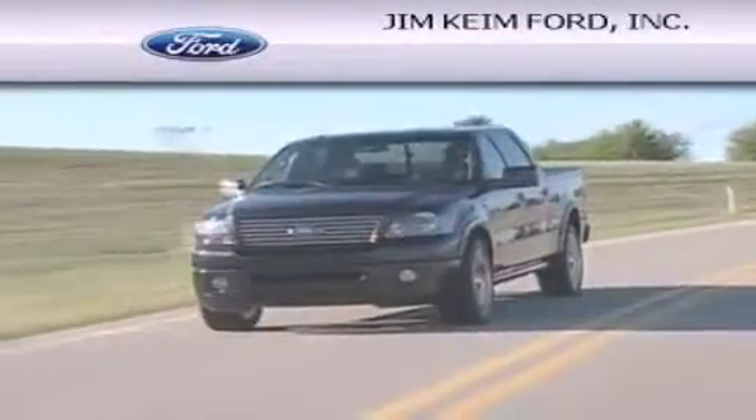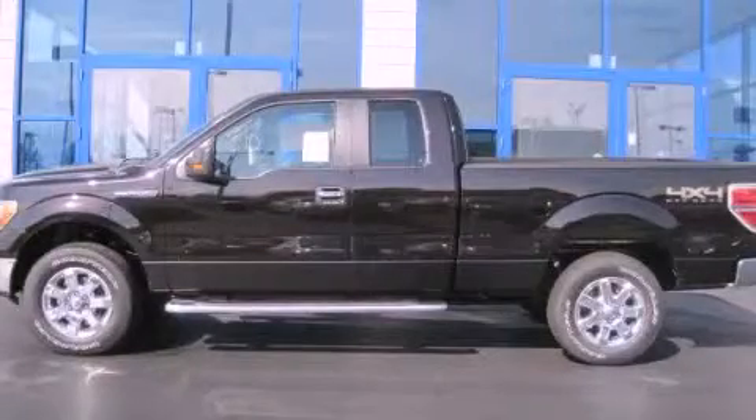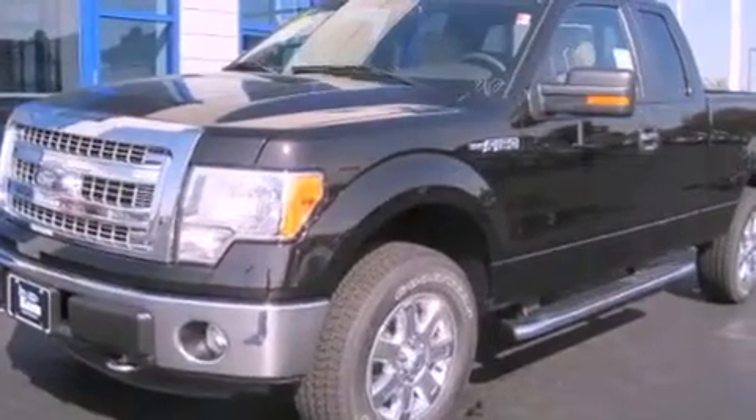Another fine vehicle offered by Jim Keim Ford. This is a brand new 2013 Ford F-150 — strong, durable, and dependable.